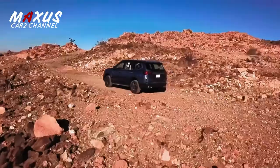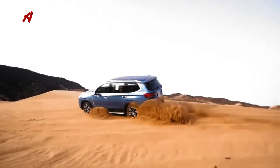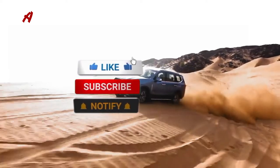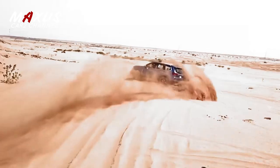Mari kita berteman dengan cara dukung terus channel ini agar kita semua tidak ketinggalan info-info yang selalu terdepan, dengan cara subscribe, share, like. Jangan lupa nyalakan loncengnya, Sob. Salam Kar2Channel.